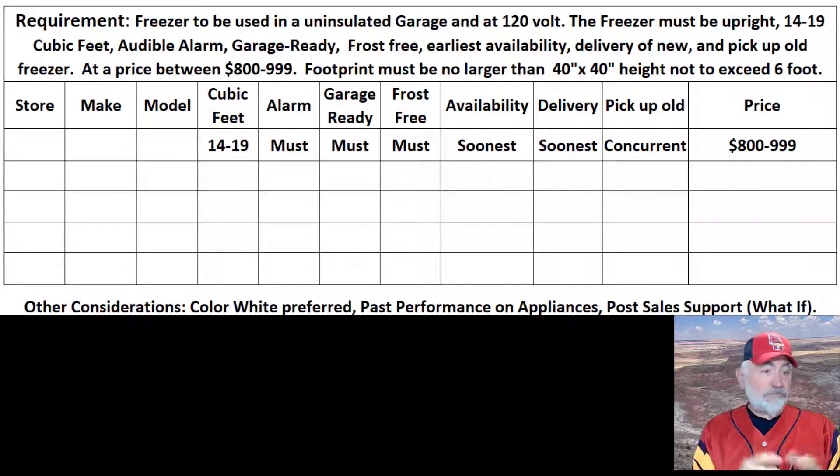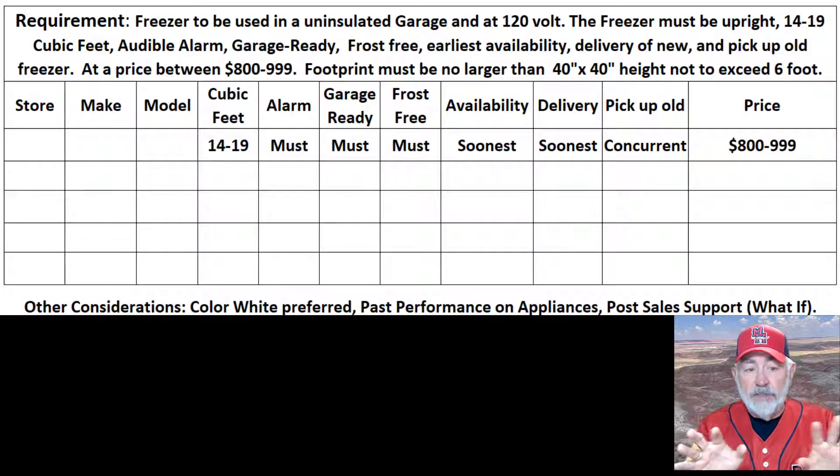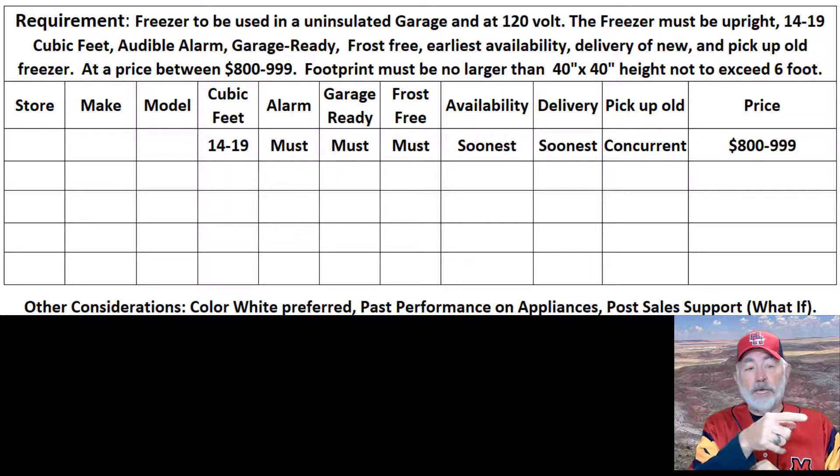It needs to be frost-free, because my wife said it needed to be frost-free. So it's a customer-focused requirement. Jim Phillips doesn't particularly care, and the contracting guy has even less care — but I do have a care for the customer. The customer is my wife, and she said that's what she wants.